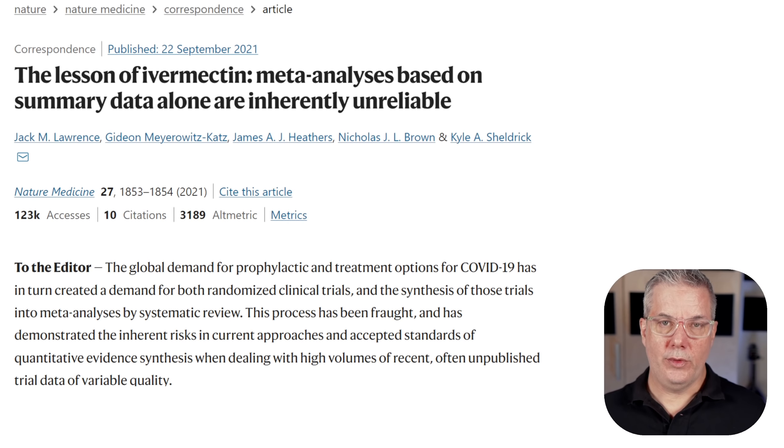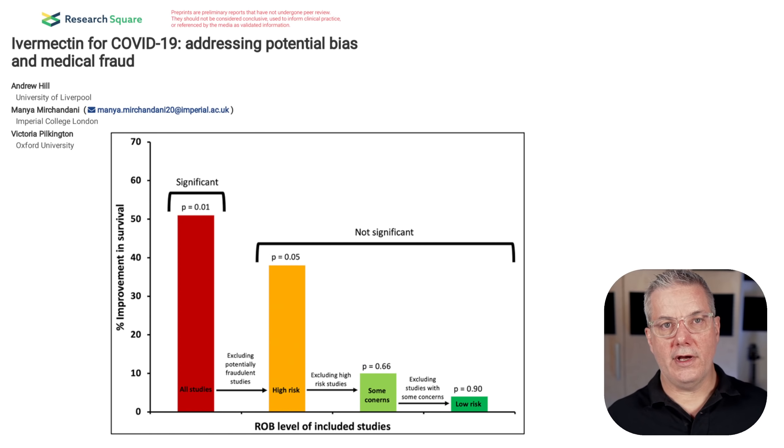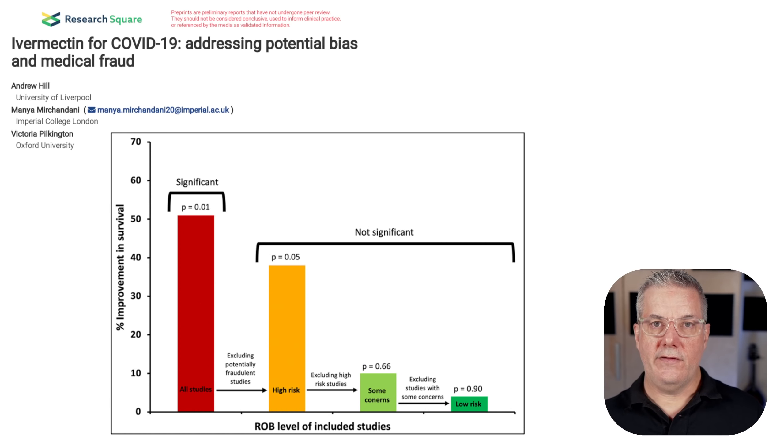Since we're back on meta-analysis, I mentioned a third meta-analysis that originally found a benefit from ivermectin use for COVID-19, but was withdrawn voluntarily by the authors because of these issues. The authors have since posted a preprint of a revised meta-analysis looking at the impact of potential fraud and overweighting of highly biased studies. When they remove the potentially fraudulent studies, the benefit for ivermectin becomes non-significant. If they additionally remove studies at a high risk of bias, the benefit for ivermectin vanishes entirely.